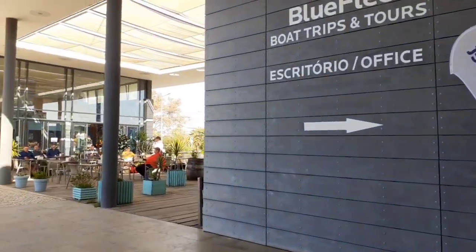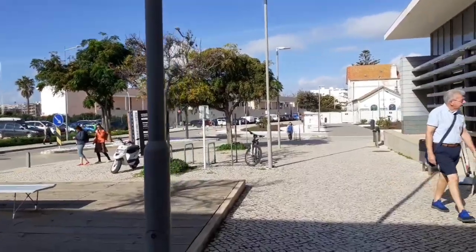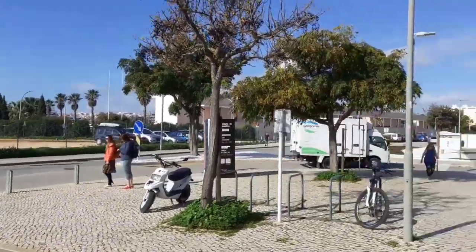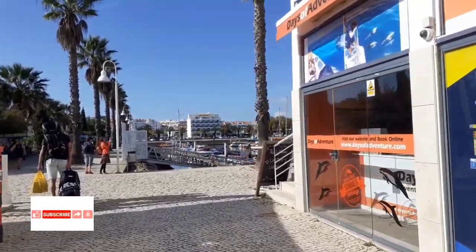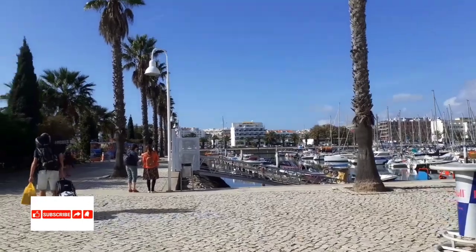We also have a cafe here. That is the city of Lagos over there. This is the marina — we are right here at the marina, very near the train station.